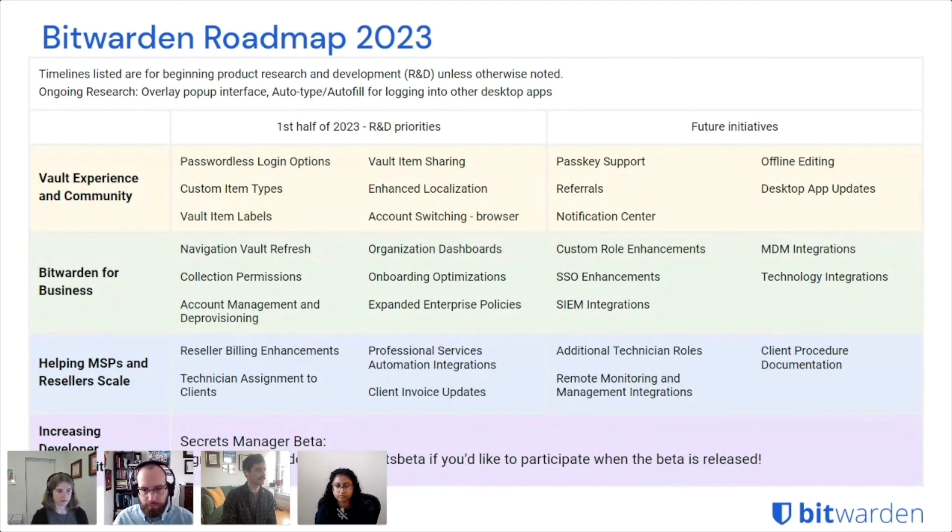We'll be quickly creating a Send that contains all of the vault item information. We're also going to be looking at creating custom item types. We have so many users with a diversity of use cases that we just can't serve everybody by adding new types to the vault, so we want to allow users to build out the types that best suit their needs.